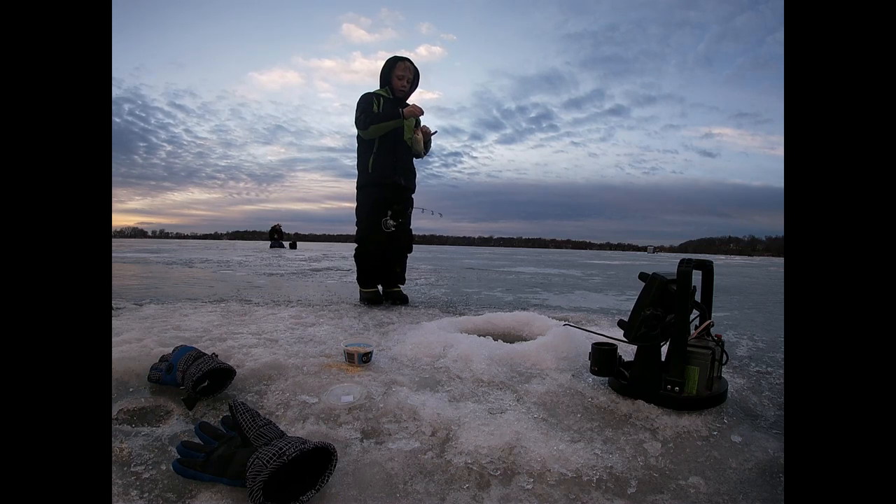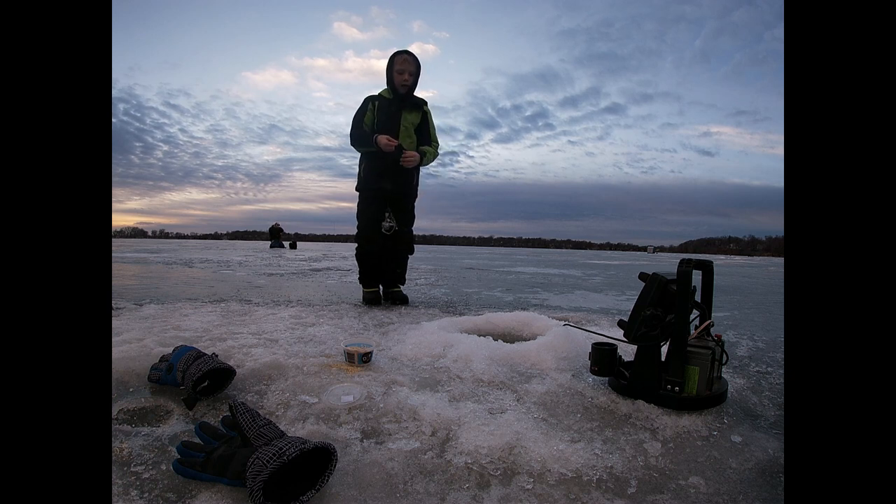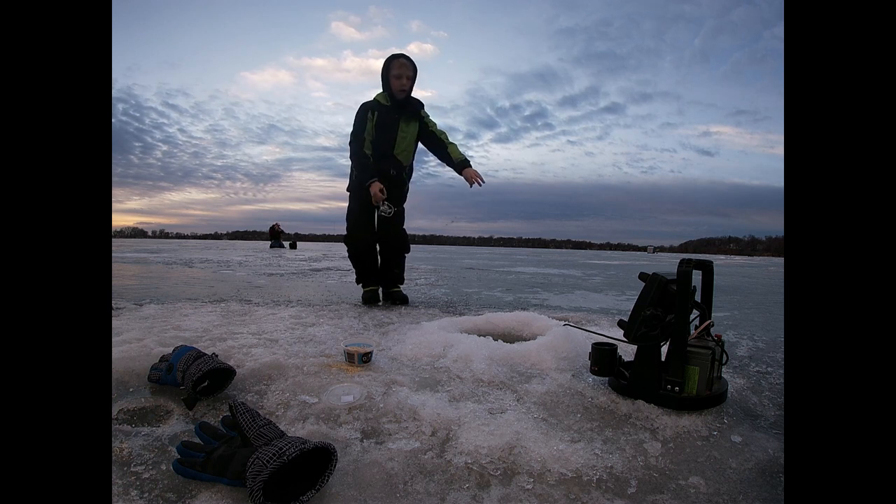We have to come back out here for more videos. Guys, leave a like if we should come back out here fishing for big yellow bass on more videos.